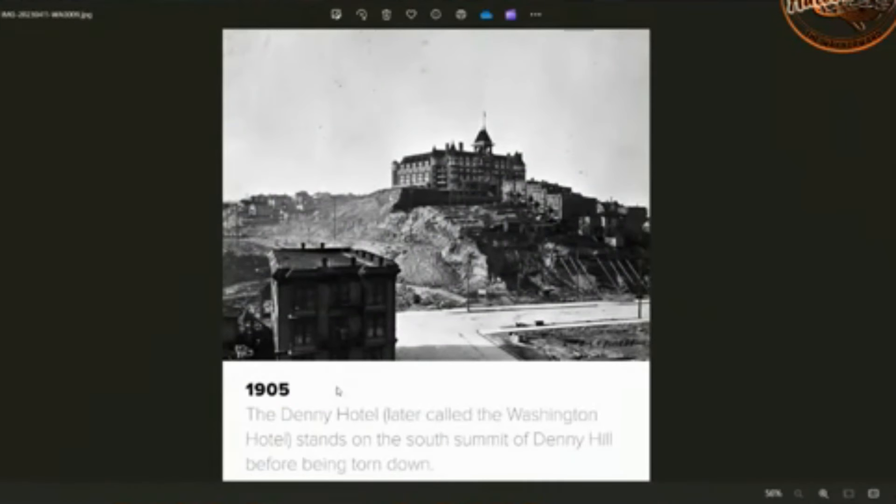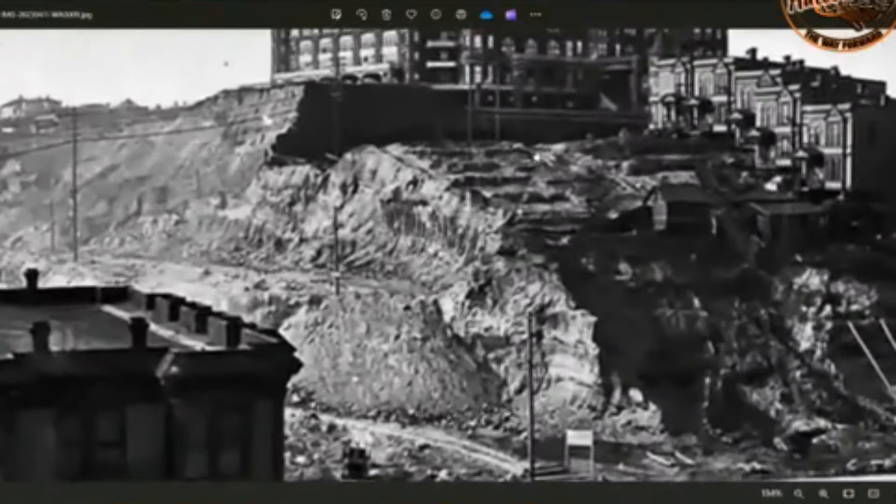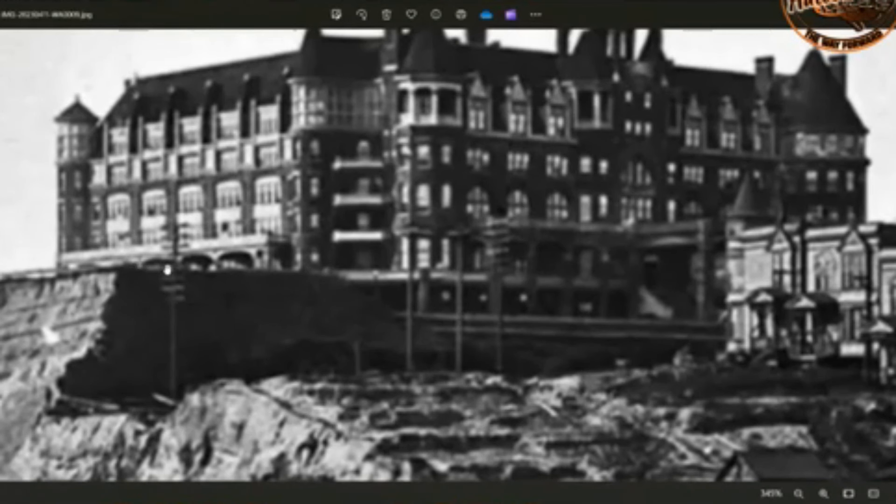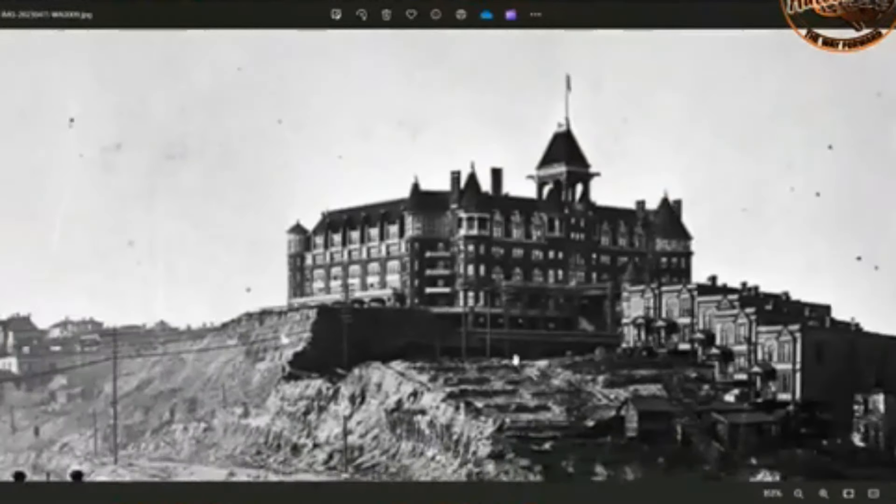This is 1905 — seven years beforehand, so they were doing this for quite a while. Denny Hotel, later called Washington Hotel, stands on the south summit of Denny Hill, before being torn down. Look at this place. You can see the level of the mud clearly goes down lower, and this would need a huge foundation. It looks like there are more foundations down here, and then the rest is covered by mud.